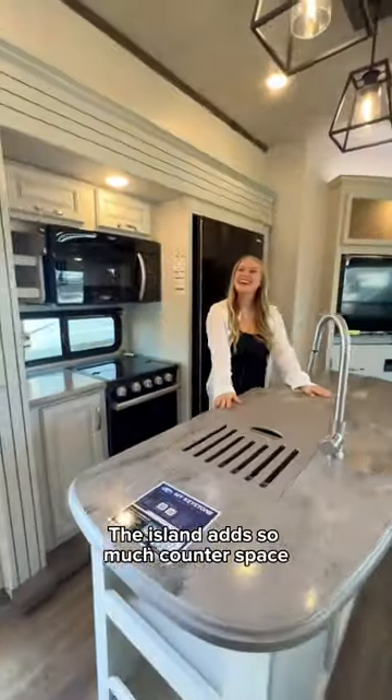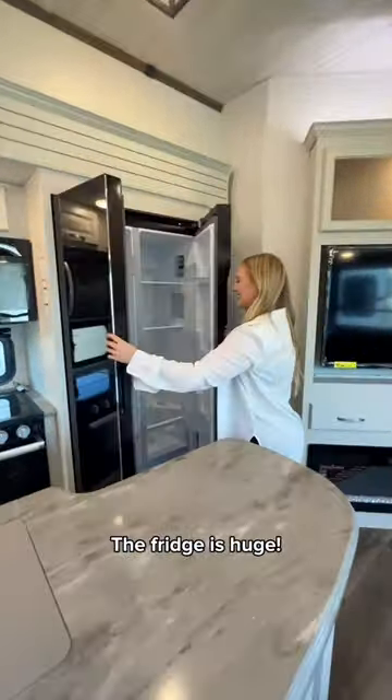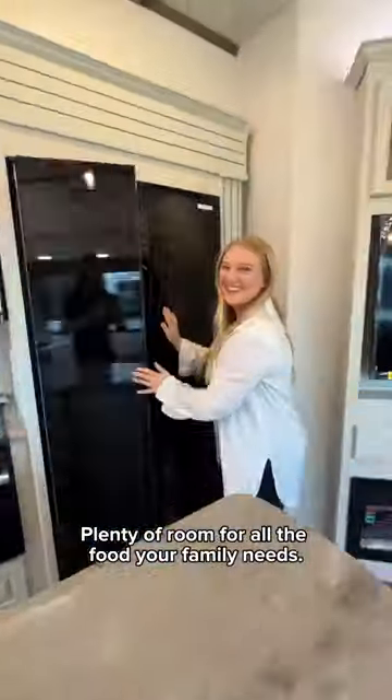Check out this beautiful modern kitchen. The island adds so much counter space and I love this little nook for the microwave and stove. The fridge is huge — plenty of room for all the food your family needs.